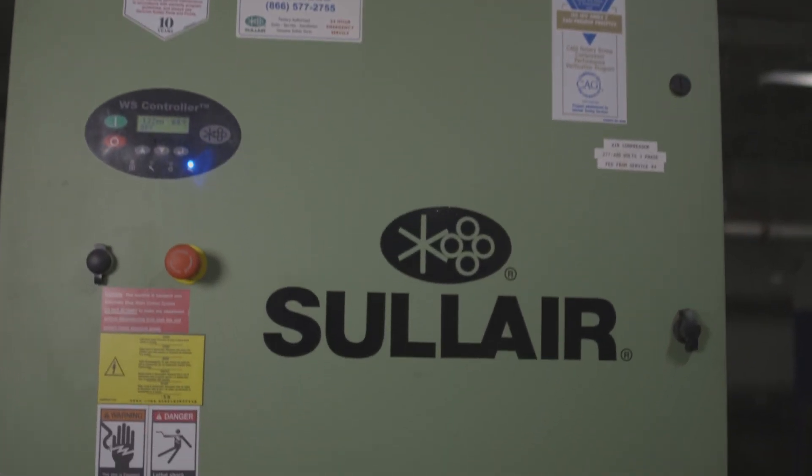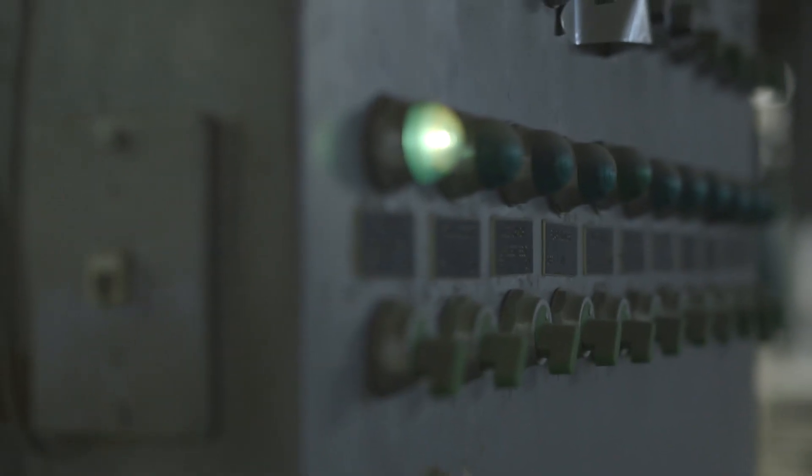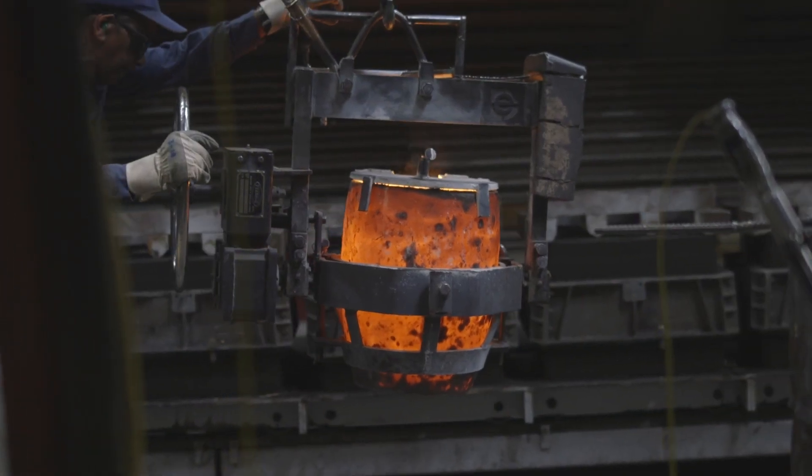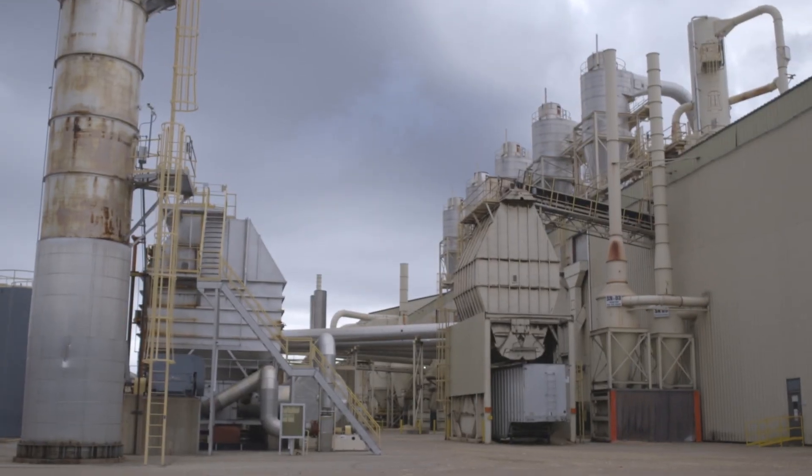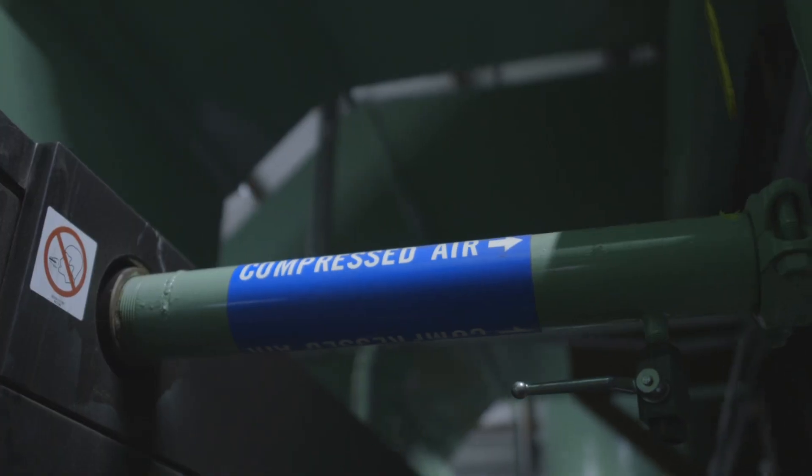Founded in Michigan City, Indiana, Solaire has built a legacy more than 55 years in the making of reliability, durability, and performance. At Solaire, we understand how vital compressed air is to your operations.